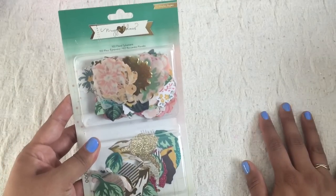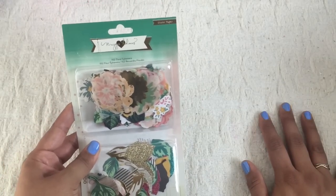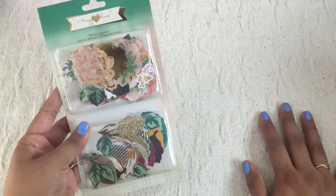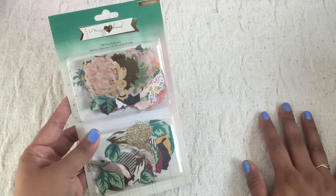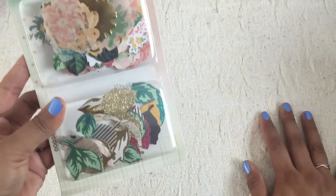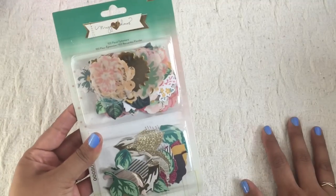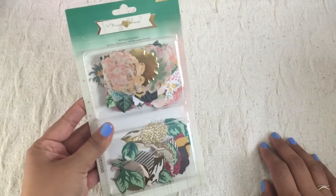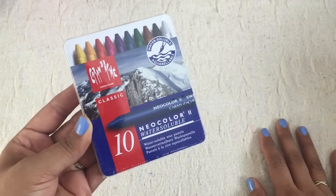I got this from the Scarlet Lime shop, which is owned by Christy Tomlinson of the Planner Society. I think she sold out of these but I found some on Amazon and I've included a link to where you can purchase your own. I already have a set of these but I love them so much that I wanted another set — and this was purchased with shop credit so I'm not going to get in trouble for that. This was also purchased at Scarlet Lime.